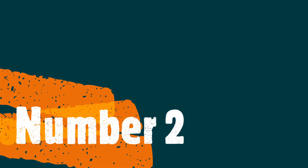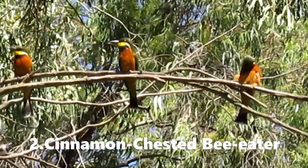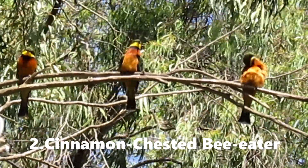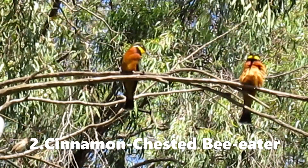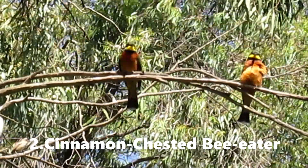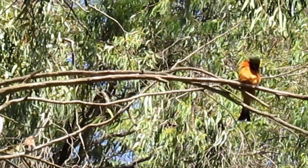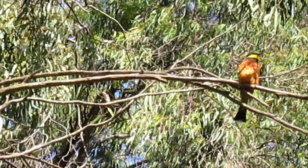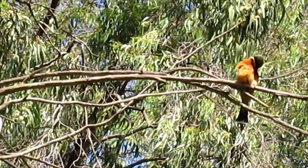So, let's get started. The cinnamon-chested bee-eater is a colourful medium-sized bee-eater with rich rufous underpads. In flight, it shows black patches at the back of its wings. These birds are usually found in small flocks that usually fly and perch on high elevations.